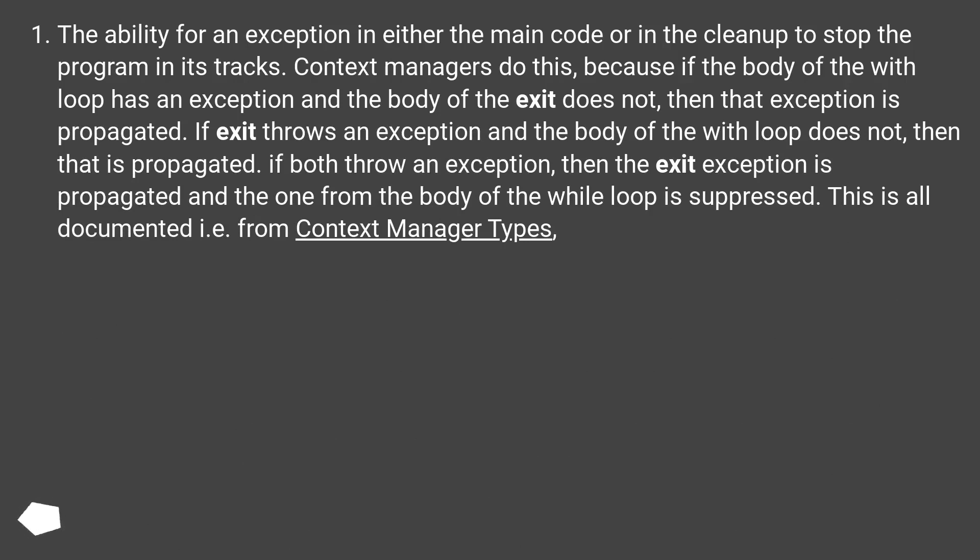The ability for an exception in either the main code or in the cleanup to stop the program in its tracks. Context managers do this, because if the body of the with block has an exception and the body of __exit__ does not, then that exception is propagated. If __exit__ throws an exception and the body of the with block does not, then that is propagated. If both throw an exception, then the __exit__ exception is propagated and the one from the body of the with block is suppressed.